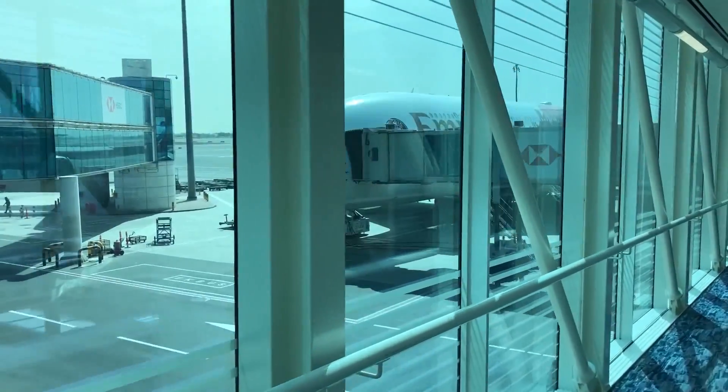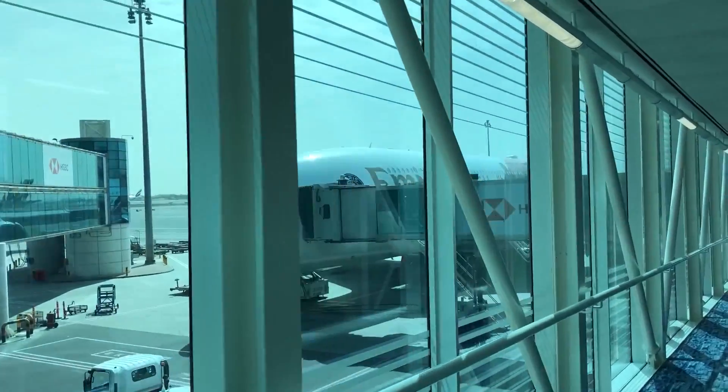One of the most unique features of the lounge here in Dubai is that you can actually board the aircraft straight from the lounge. I just entered the elevator from the lounge and now I'm actually walking towards the aircraft, which is really amazing.